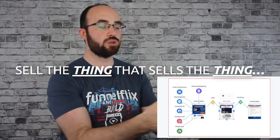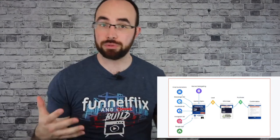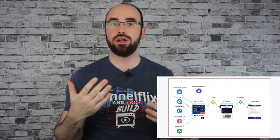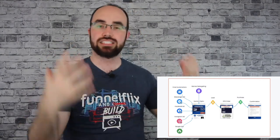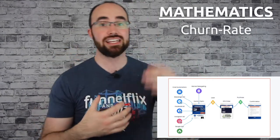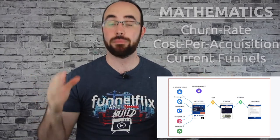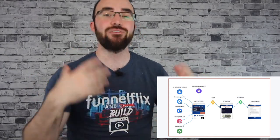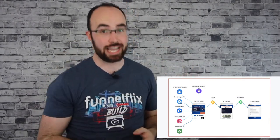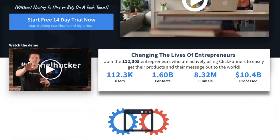The One Funnel Away Challenge is the main focus of this funnel because they had spoken to people in the inner circle who had started their own challenge funnels, and they were working. They said, 'I really wonder if this is what's going to break us through. We're stuck at 74,000 to 78,000 users — cannot get more than that.' Due to their mathematics on churn rate and cost per acquisition, they just could not breach it with the current funnels they had set up.